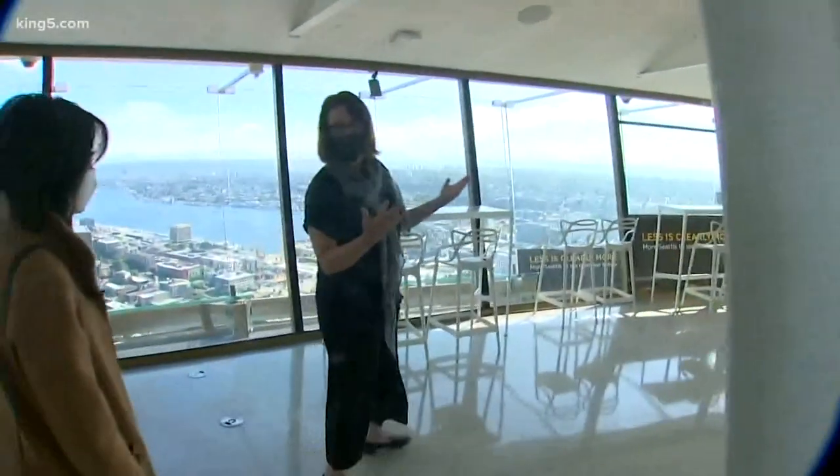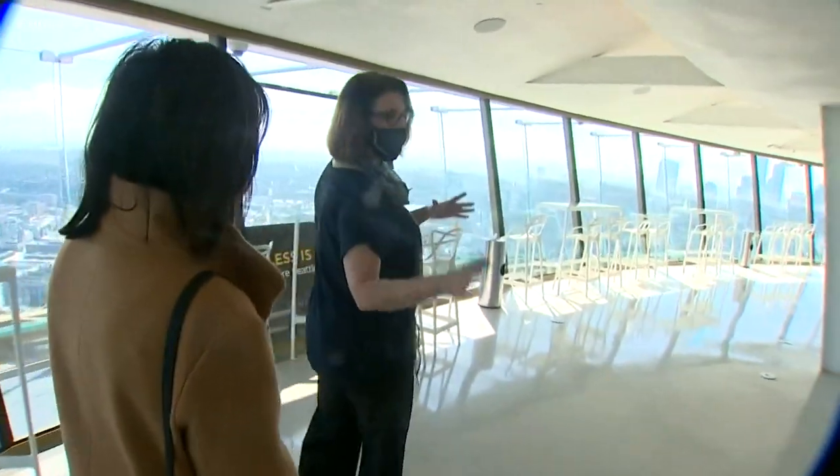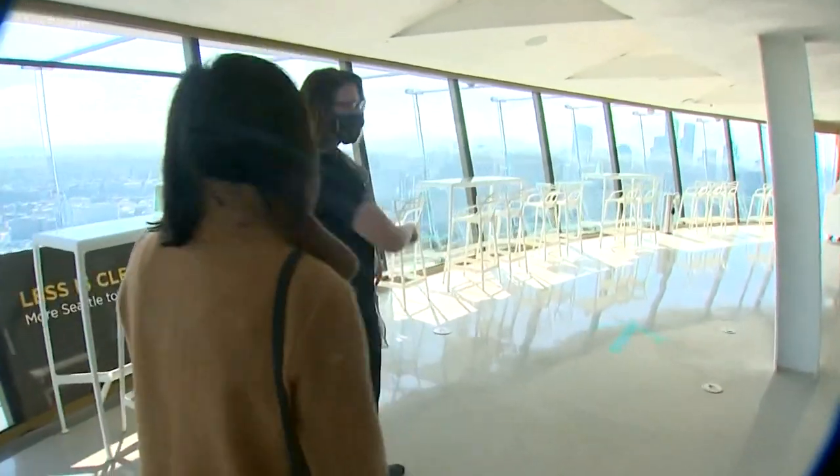It's a touch-free environment. Even our interactives now are just in broadcast mode. You can go through the experience — everything is one way, so luckily it's a circle, so everything is just clockwise.